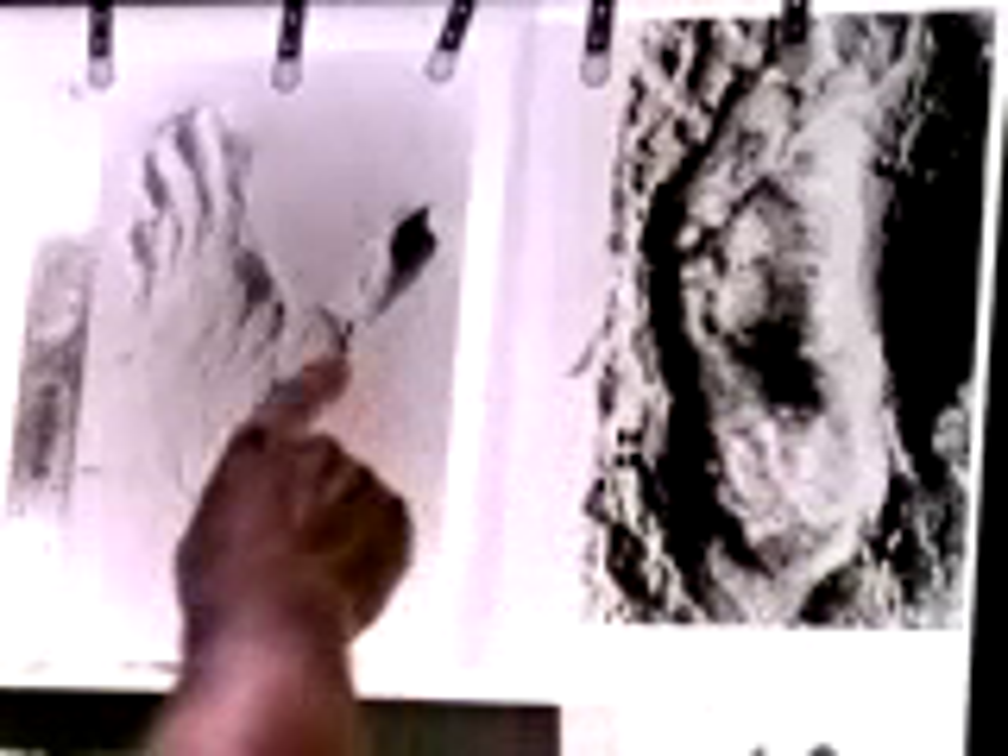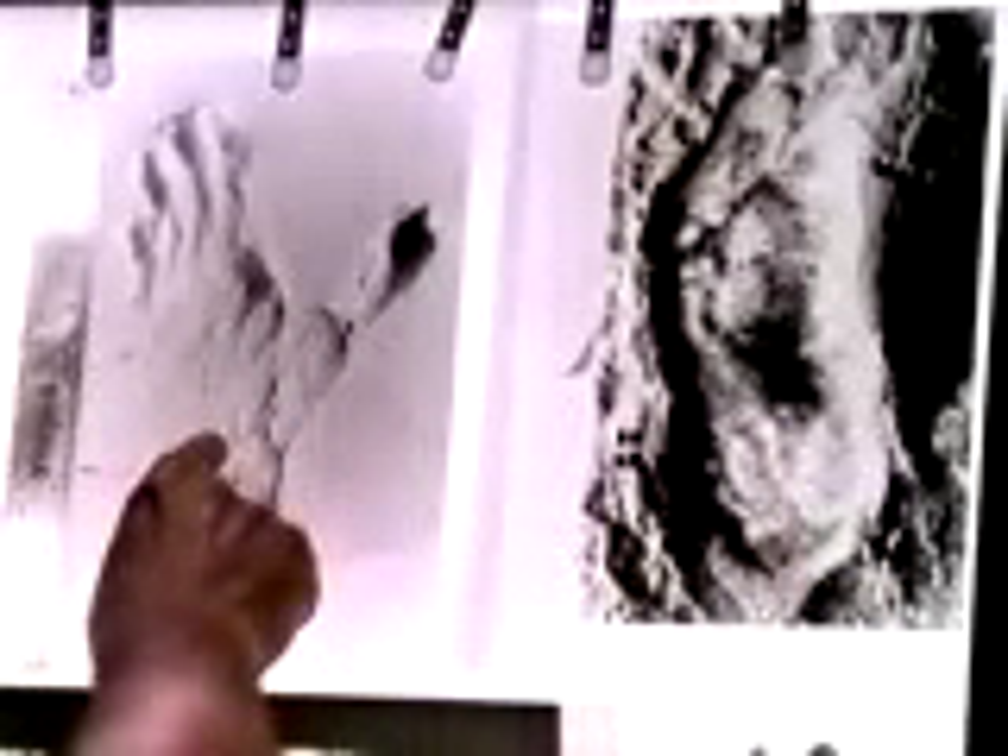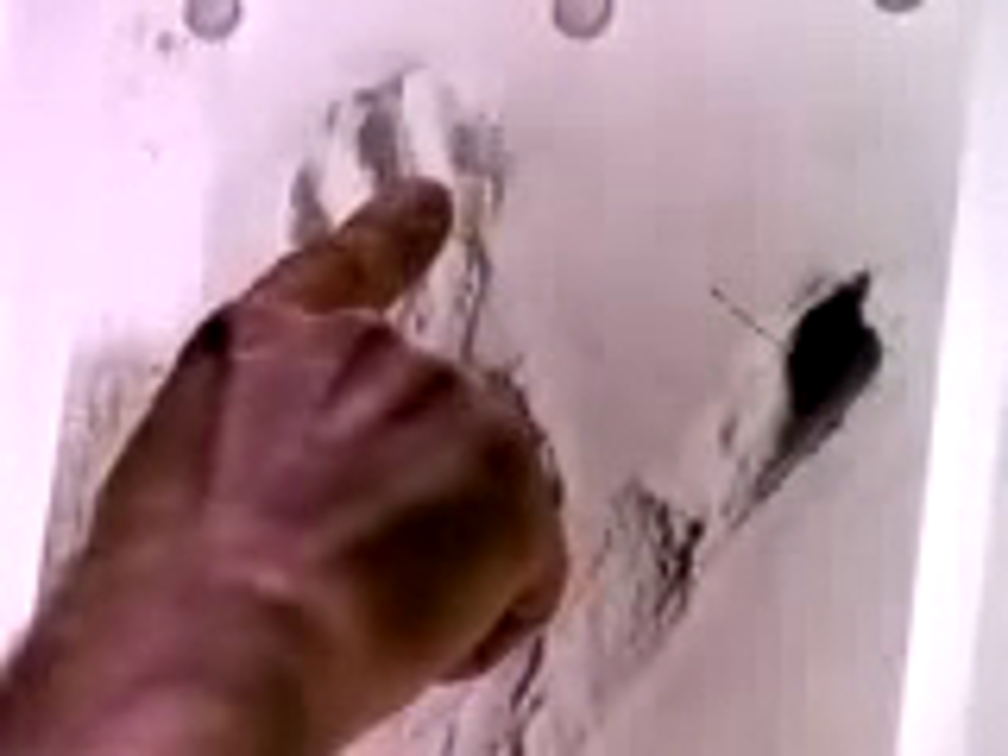When we compare the Laetoli print to that of a chimpanzee, the difference is immediately obvious. The chimpanzee, which is a quadruped but occasionally a biped, still has a free great toe that extends out away from the foot, leaving a very distinct mark. By contrast, when we compare the Laetoli print to that of a human crime scene print, they are virtually indistinguishable — the great toe is in line with the rest of the toes.